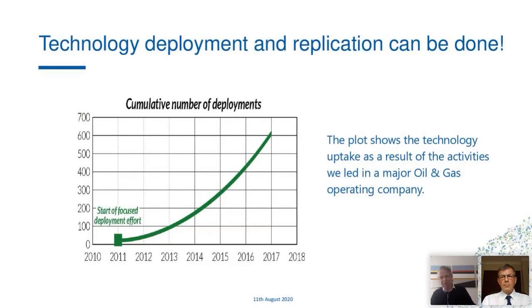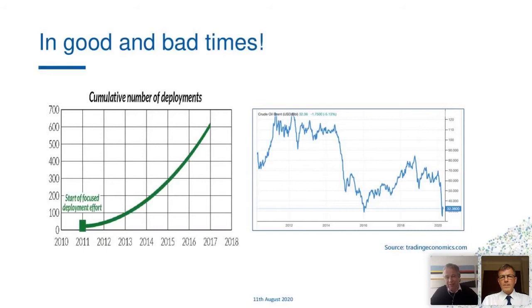Just to illustrate that — this was the curve we realized in those days. When we started a replication drive around 2011, it took some time to get going, but as the work continued, we made significant progress. Technology deployments can happen in good as well as bad times. Even during the days when the oil price was low around 2016, we got a lot of deployments done — perhaps not the type of technologies you'd pursue above $100 a barrel, but significant impact was made.